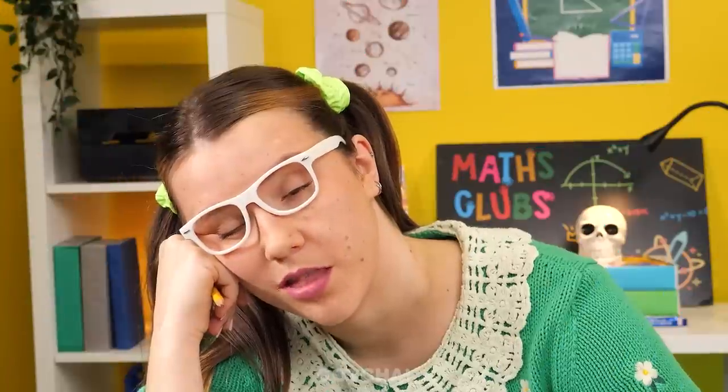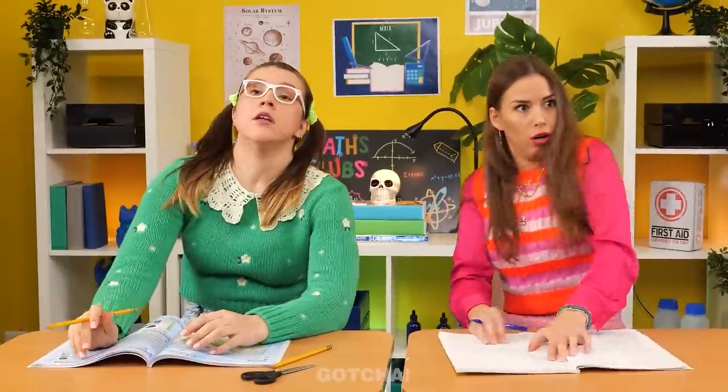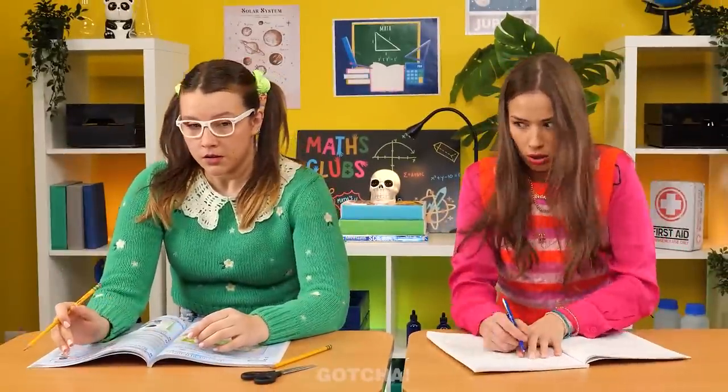This class must be so boring — these two would rather sleep! 'No sleeping in class!' Who needs an alarm clock when you can have the teacher?